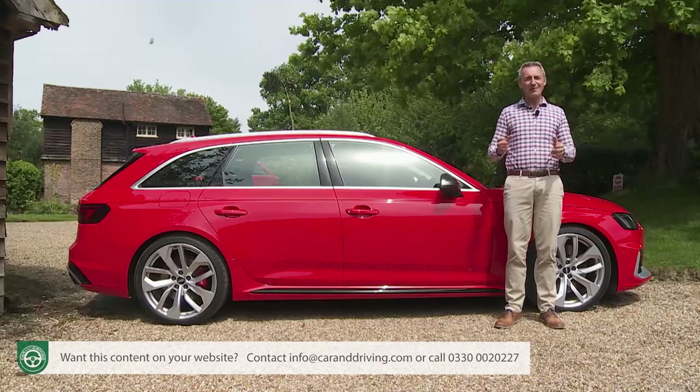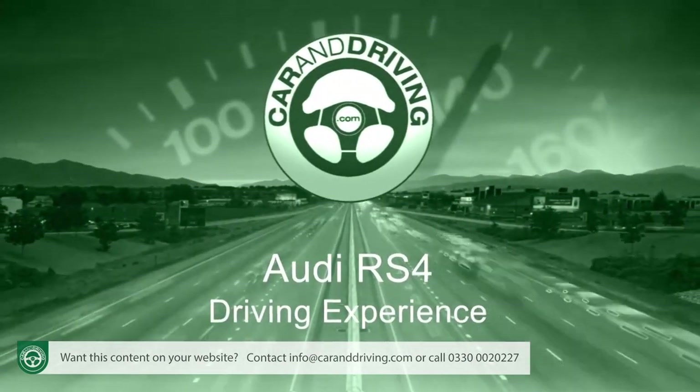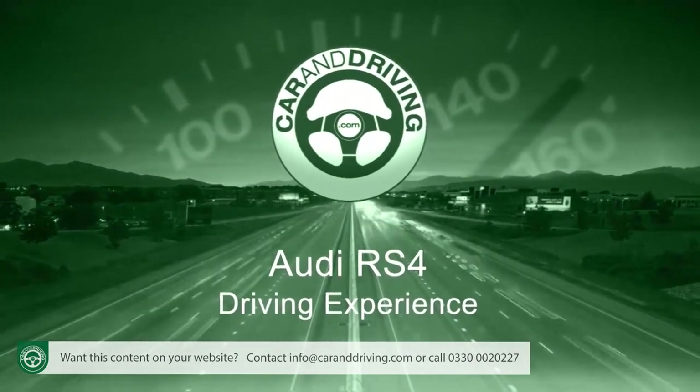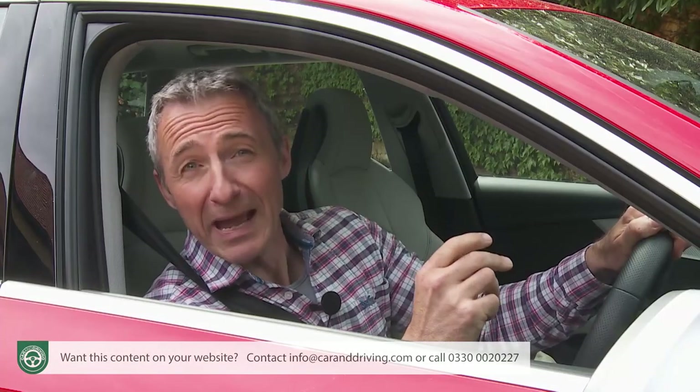That sounds promising, doesn't it? Let's put this car to the test. Not a lot prepares you for just how quick this car really is.